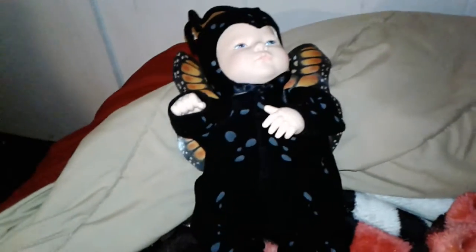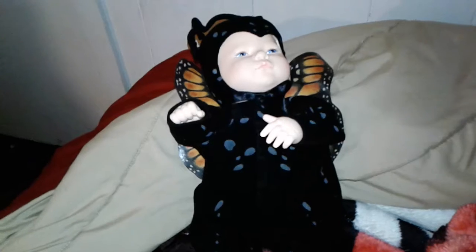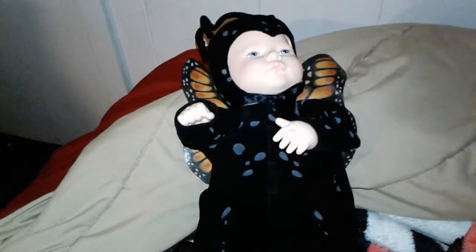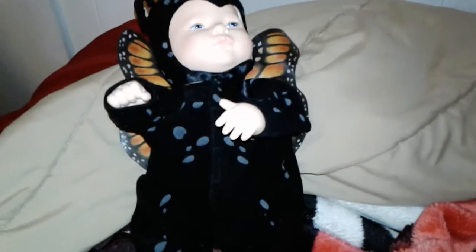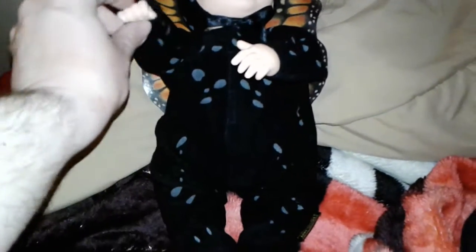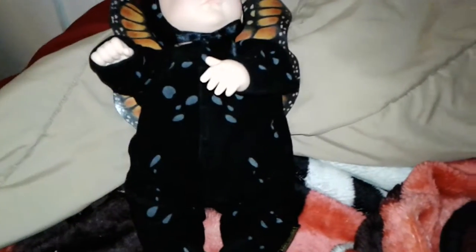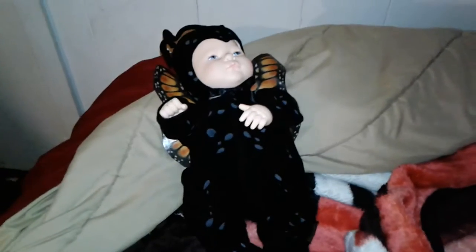There are only two dolls made like that. The head and hands are actually vinyl, just like the other JR doll. But the feet are all beanie — not made of hard vinyl. And it's got the beautiful butterfly wings.